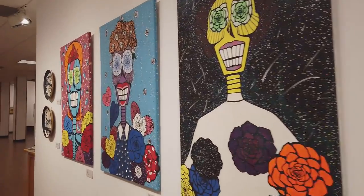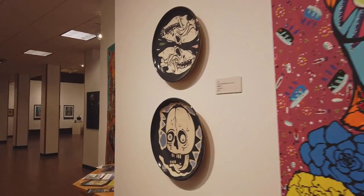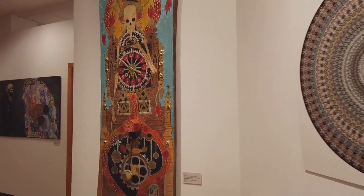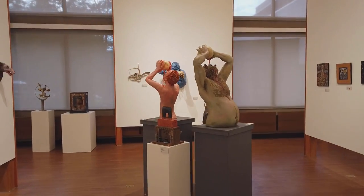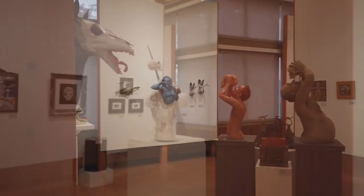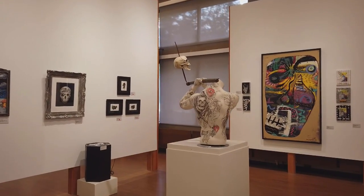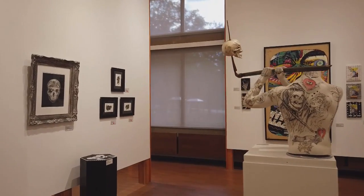The gallery hours at Lakeland are Monday through Friday, 9 a.m. to 9 p.m., and Saturday from 9 a.m. to 5 p.m. Lakeland Community College is located in Kirtland, Ohio on Route 306 just off the I-90 freeway. We have over 100 artists showing 350 artworks, which is the largest skull show I've ever produced here at Lakeland.